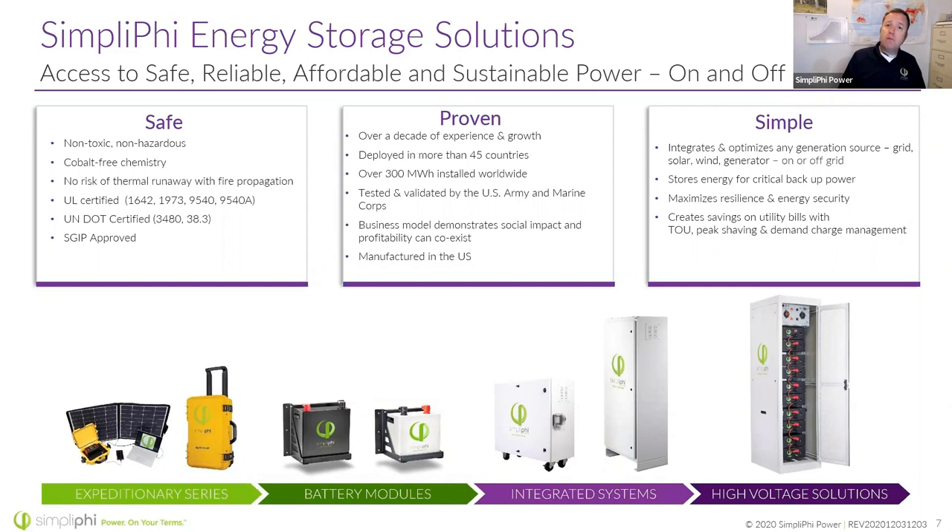We've been around a long time — in fact, we have batteries that are outliving their warranties, that 10-year warranty. So we're not just a pop-up company; we've been around and proven. We were tested by the military, as I mentioned. And we do have a business model that demonstrates social impact and profitability can coexist — a so-called triple bottom line: people, planet, and profits. We manufacture the batteries in Oxnard, California, and the generators are made in the Milwaukee area and down in the south.